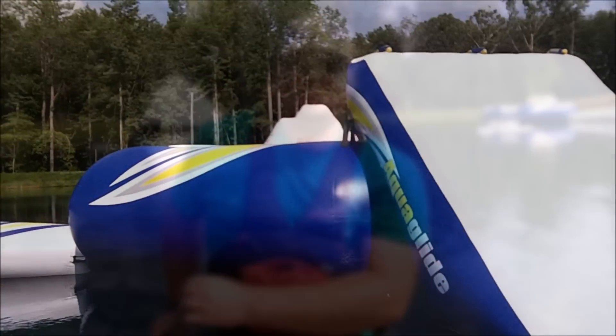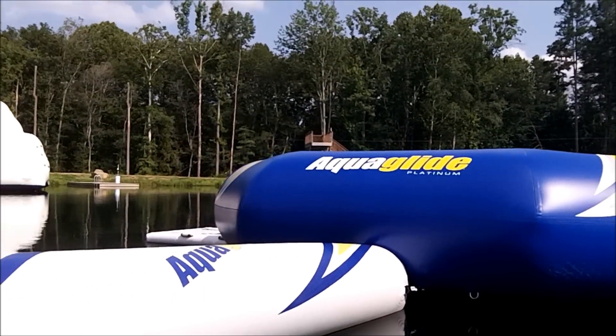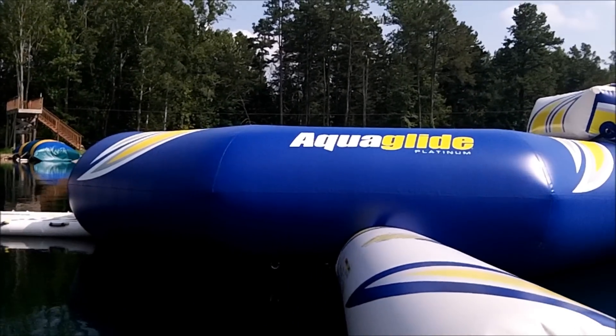What we're looking at now is the aqua slide, formerly known as the aqua jump. It's a trampoline on an inflatable base with some attachments that the campers get to jump on, and then off of.